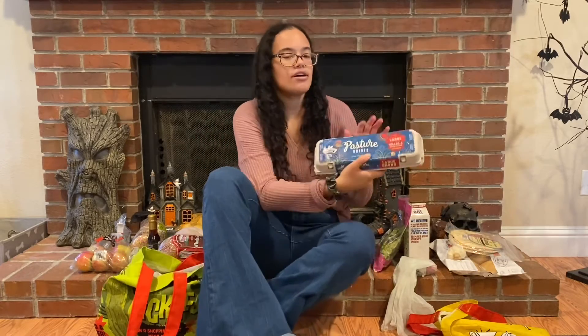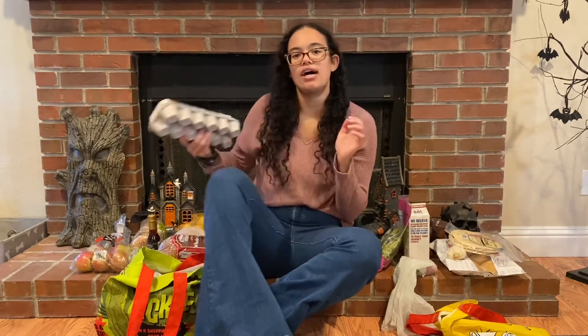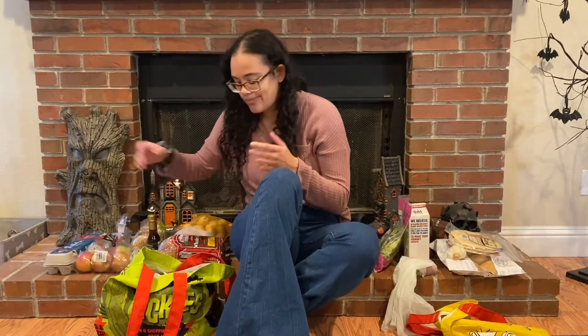I picked up a carton of pasteurized eggs — these are the eggs I personally like to buy. They're more expensive, but the yolks are like an orangey color, similar to eggs from backyard chickens. I've noticed the pasteurized ones usually have that orangey yolk, and they're just so good.